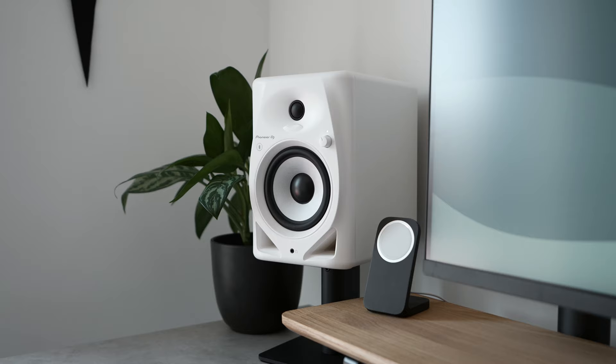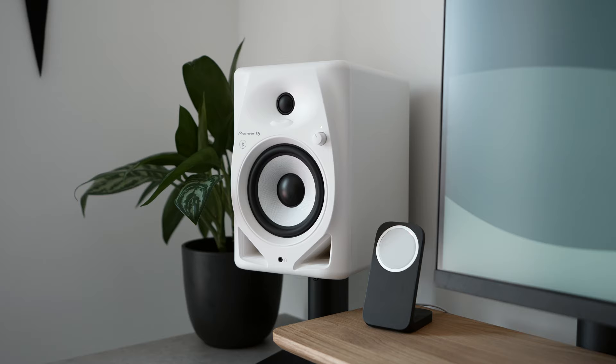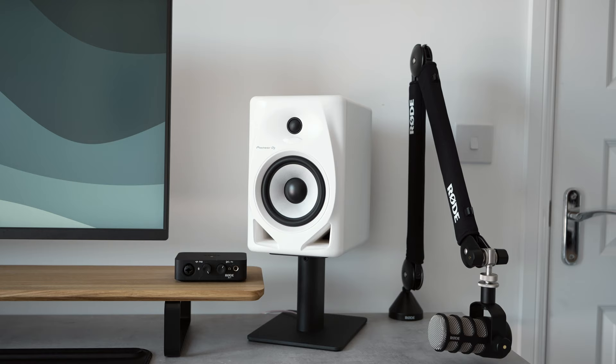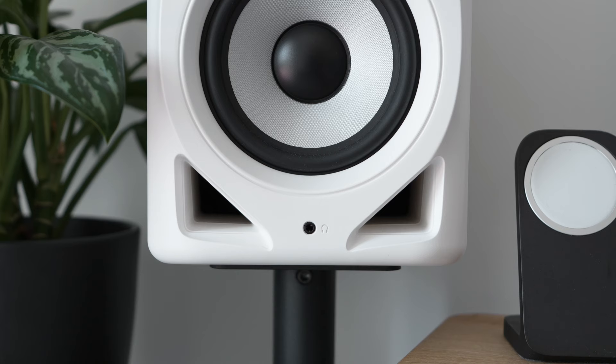Obviously which design you like is going to come down to personal preference. The DM50Ds are the only choice that come in more than one color, so if you're not a fan of matte black these might be a better option. They're a bit clumsy looking, but after a couple of days on my desk I've warmed up to them. They definitely have a more retro feel and the bass ports give them a bit more character than the other two options.